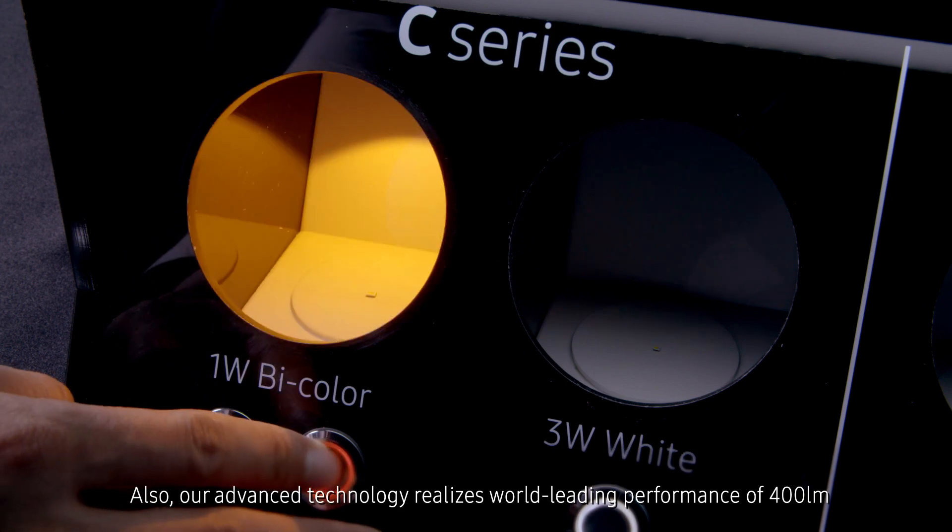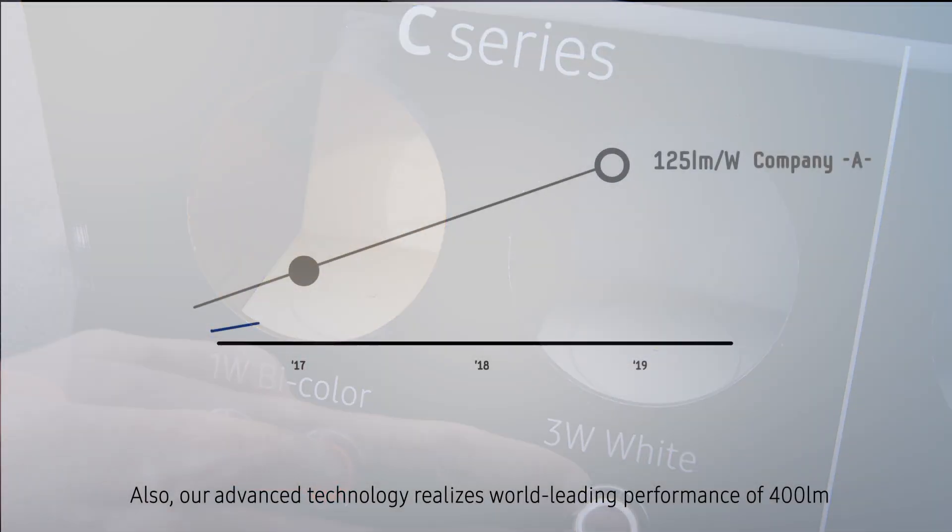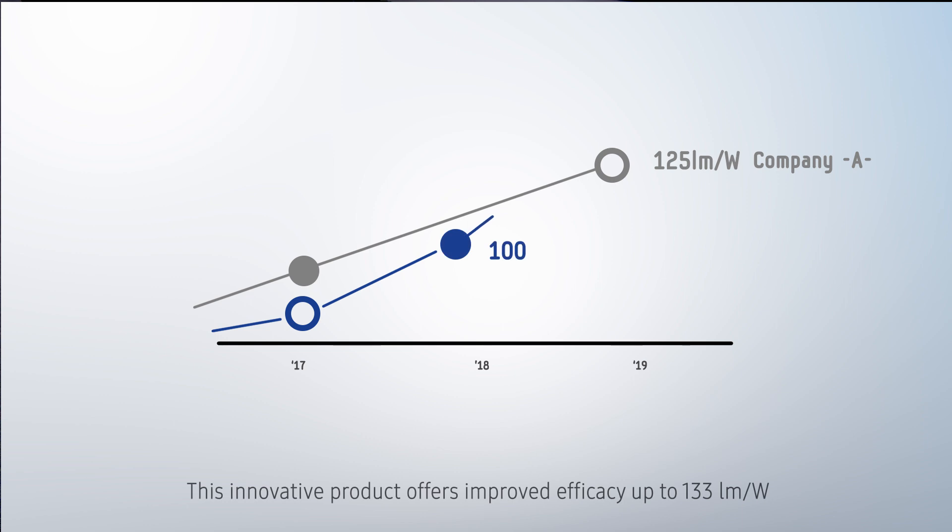Our advanced technology realizes world-leading performance of 400 lumen. This innovative product offers improved efficacy up to 133 lumen per watt.